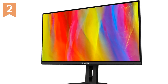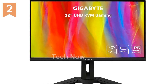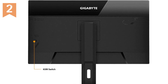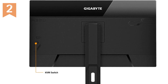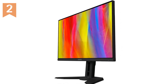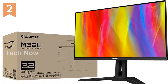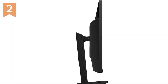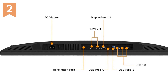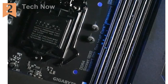VESA wall mount compatibility (100x100mm) gives you the flexibility to mount the monitor and free up desk space. The ergonomic design allows height, tilt, pivot, and swivel adjustments for comfort. Connectivity options include 1x DisplayPort 1.4, 2x HDMI 2.1, 1x USB Type-C, and 2x USB 3.0 ports. The monitor comes with a power cable, HDMI 2.1 cable, DP 1.4 cable, USB cable, and Type-C cable. Note: designed for use in the US; international customers may need an adapter.